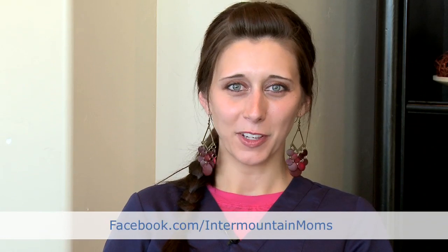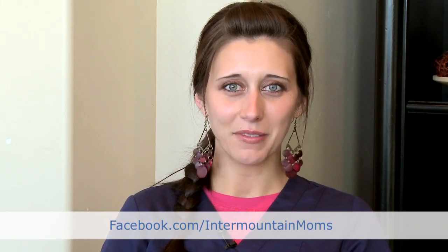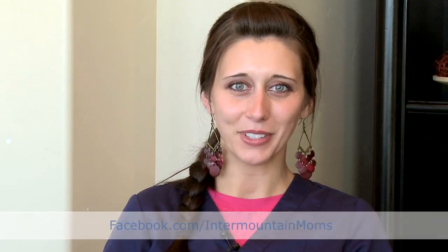If you have any other questions for me, feel free to ask them on our Facebook page at facebook.com/IntermountainMoms, and recommend us to your friends and family too.